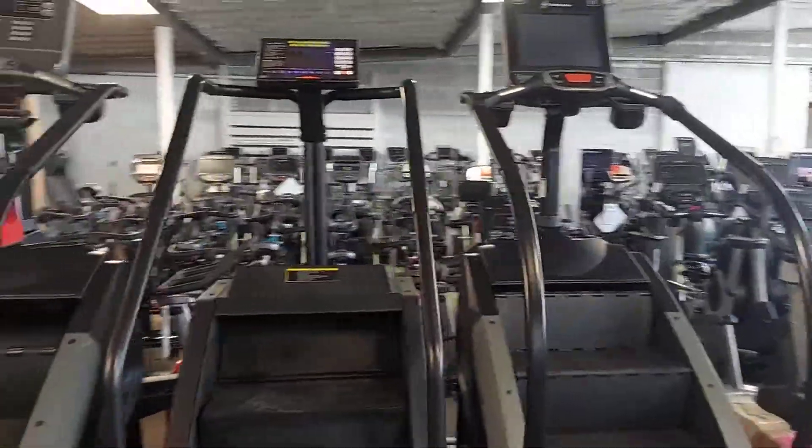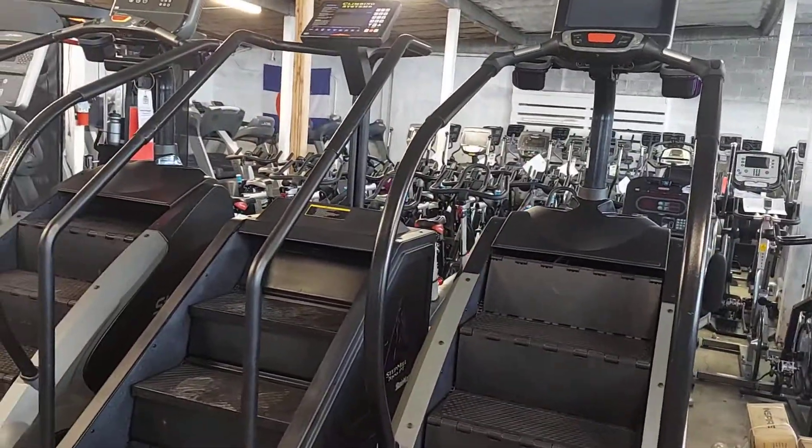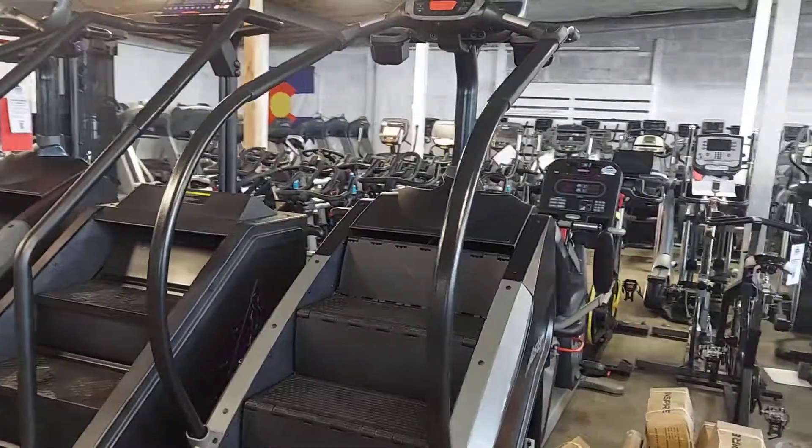And then what I'm standing on is the stepmills that we have available — LED screens, the old-school stepmills, and the 7000 PT touchscreen.